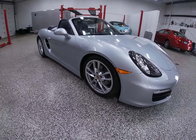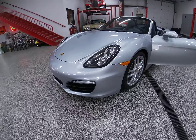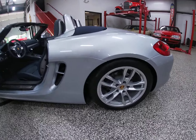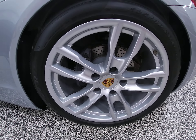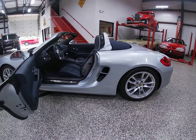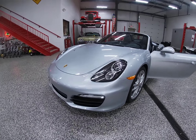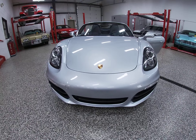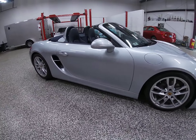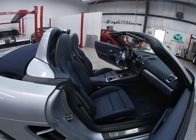These do have the Pirelli P Zero tires on them with just 4,000 miles on them. Another option: we've got the colored crest badges — those are an option on these cars, they don't come standard, though you do see them on a lot of Porsches. These came from the factory, on the window sticker. The car comes with all its original books, both sets of keys, the original window sticker, and all the service receipts. The car is just immaculate — it is like new.